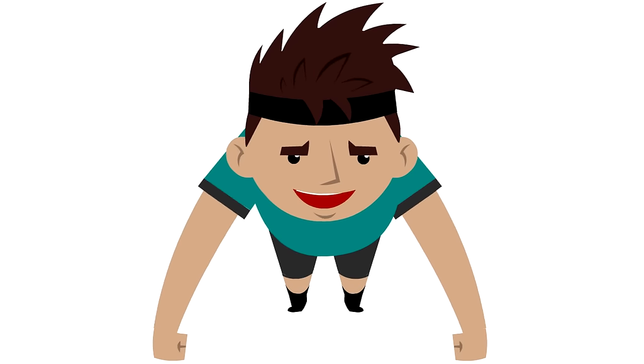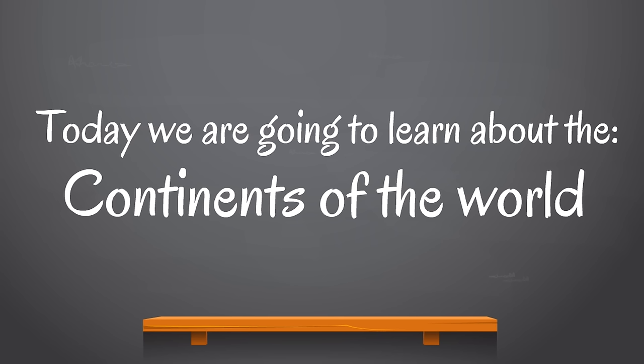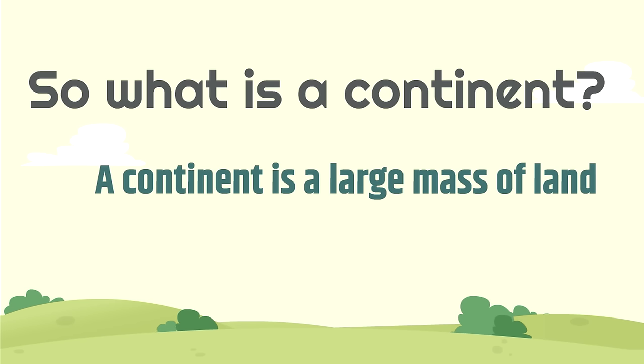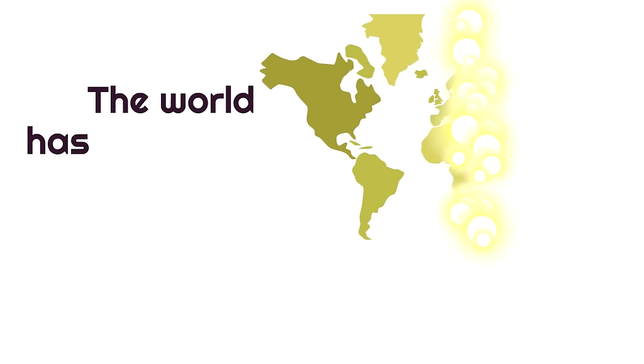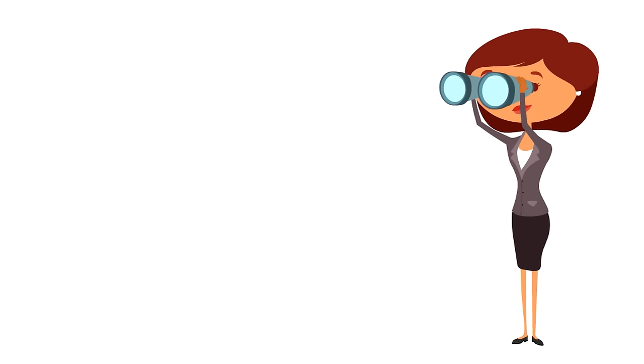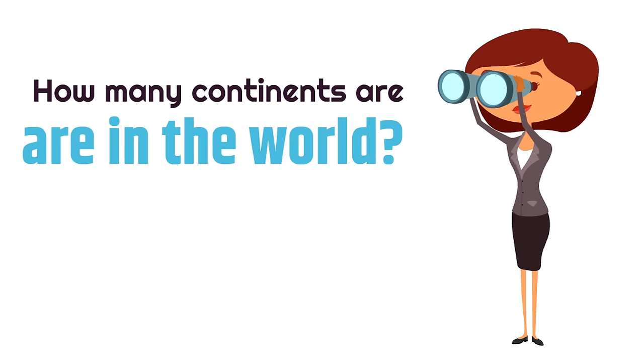Next we are going to learn about the continents of the world. What is a continent? A continent is a large mass of land. The world has seven continents. So how many continents are in the world? Seven.